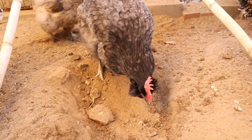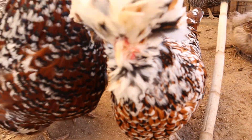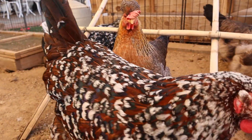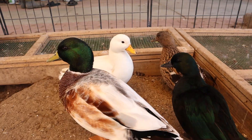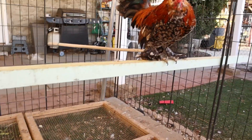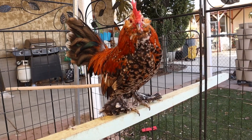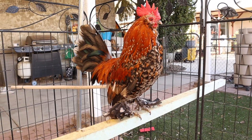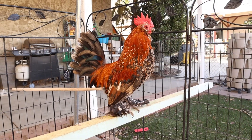Morticia thanks you, Sonora, Annie, Karen, especially Boo and the duck crew. Give us a crow — give us a crow!